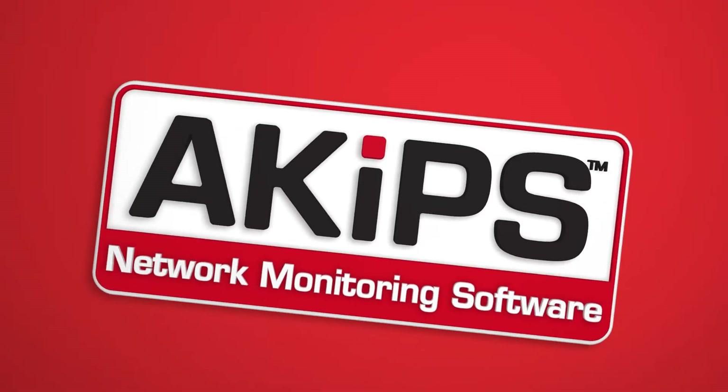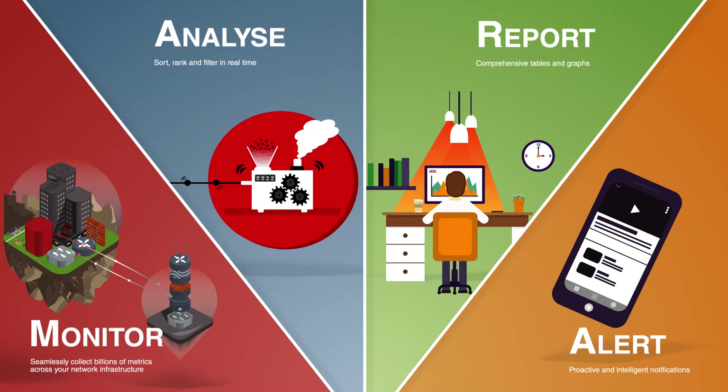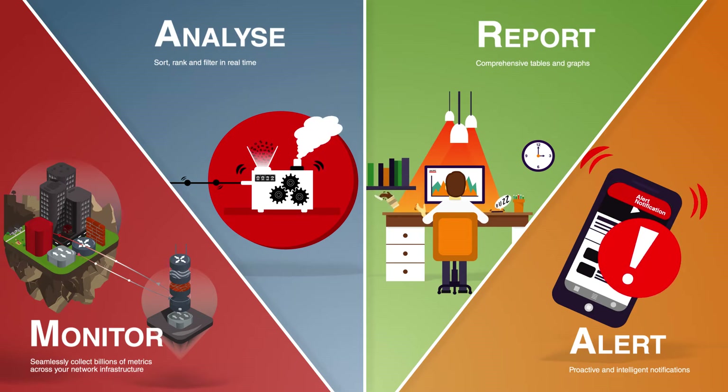G'day. What does ACIPS do? We deliver a dedicated family of fully featured network monitoring tools, all from a single server.